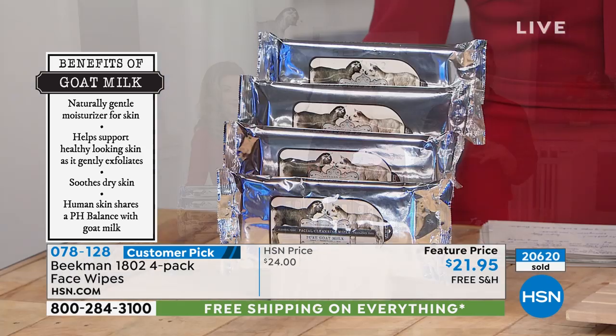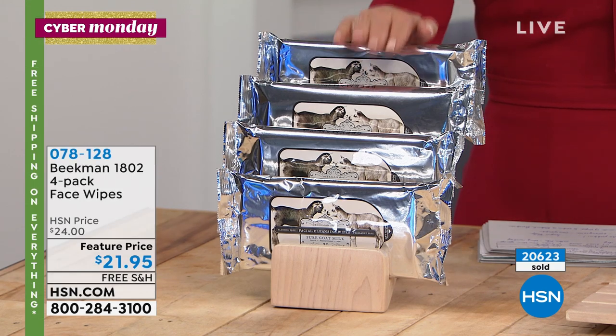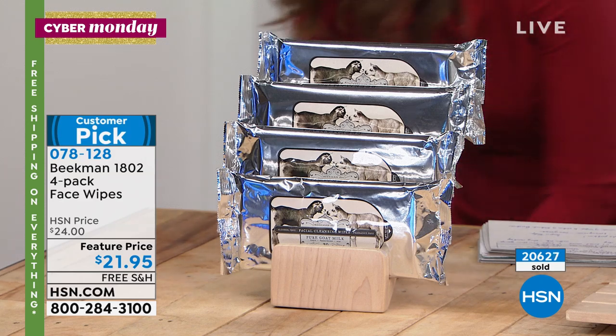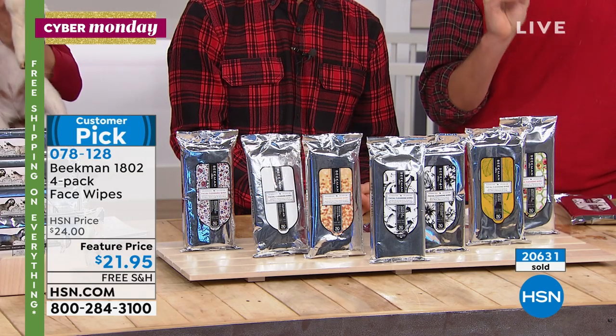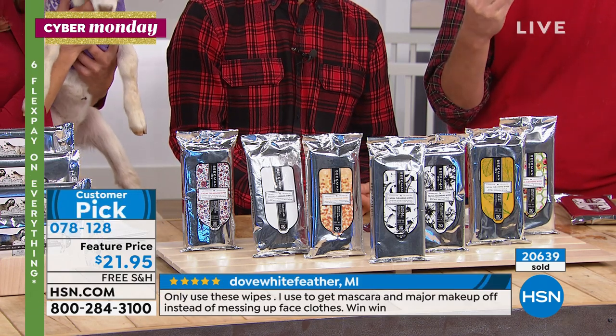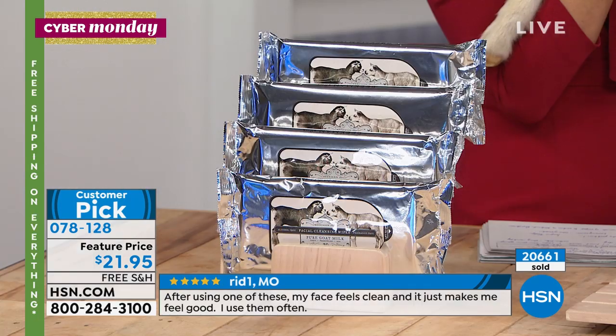It removes your makeup because goat milk has fatty acids in it. A lot of people have heard of oil cleansers — oil breaks down oil, and your makeup is made out of oil. Goat milk is a fatty acid that also melts away your makeup. The cotton fibers absorb the makeup. Regular wipes use alcohol and paper — burning off and scraping off makeup. This melts it and absorbs it.